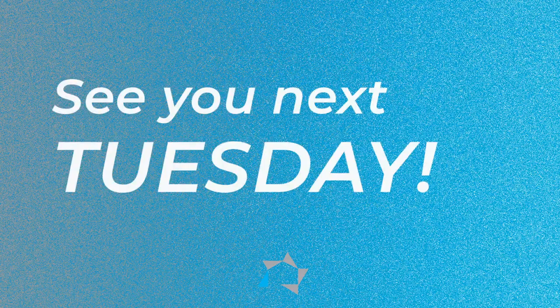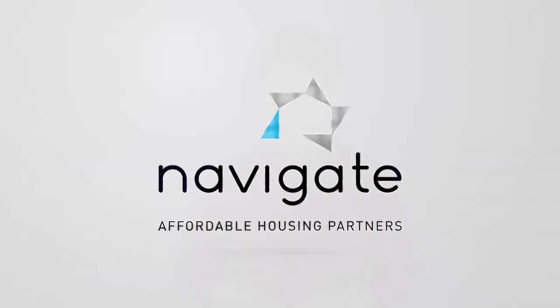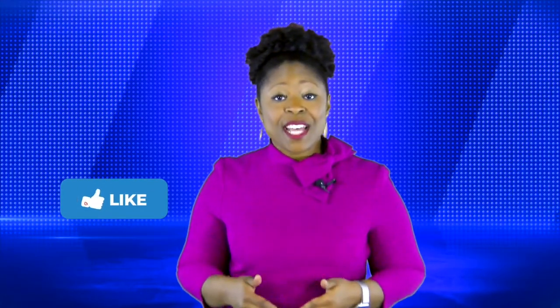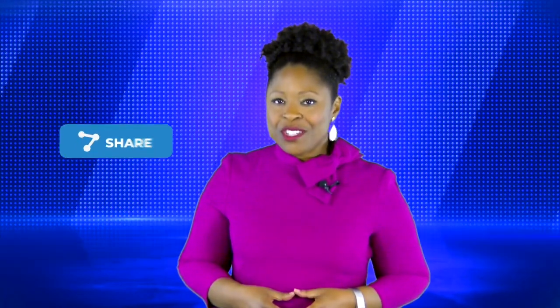See you next Tuesday. And until then, you take care, be safe, move forward, and we'll see you next week. Did you like this video? Hit the like button below. Do you want to see more content just like this? Be sure to subscribe to all our social media platforms. And if you know someone who could really use this information, be sure to share it.